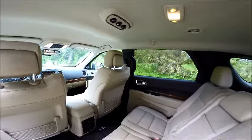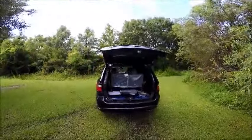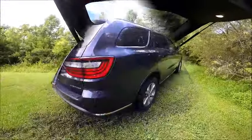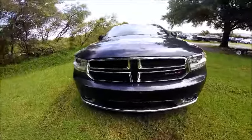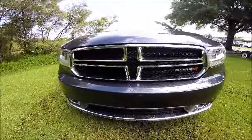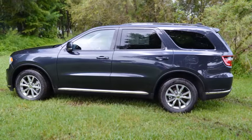It has an 8-speed automatic and the V6 engine. It also features a power liftgate and third-row seat. With brake assist, traction control, and front side and overhead airbags, this vehicle is built for safety.